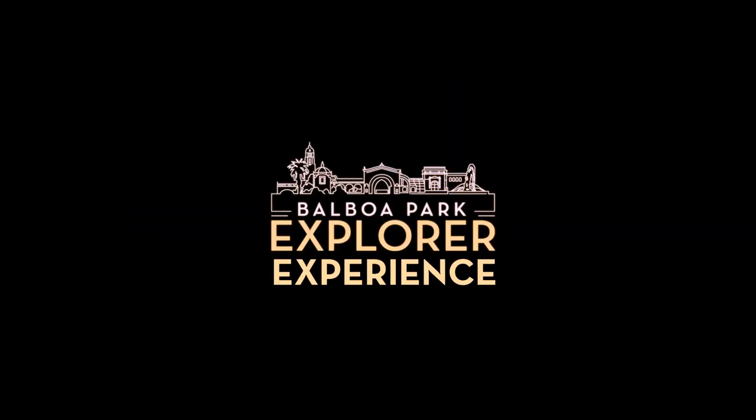Thank you so much, Chantal. And thank you, Explorers and MOPA members for joining us today. I really hope you all enjoyed this Explorer experience and we can't wait to have more with you. For more Balboa Park content, visit culturalpartnership.org. Thank you — we hope to see everybody at MOPA. Take care, everyone.